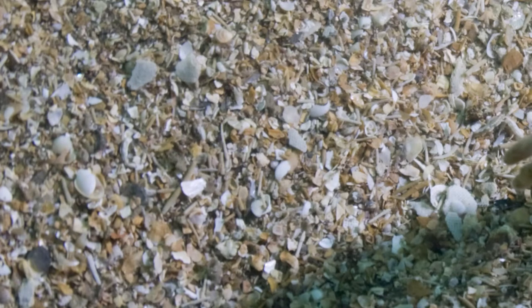A close-up of the sediment with a DSLR camera. Although there are some shell fragments, a lot of the sediment is other biogenic fragments, including pieces of barnacle carapace and segments or joints of erect bryozoans and pieces of Pentapora.